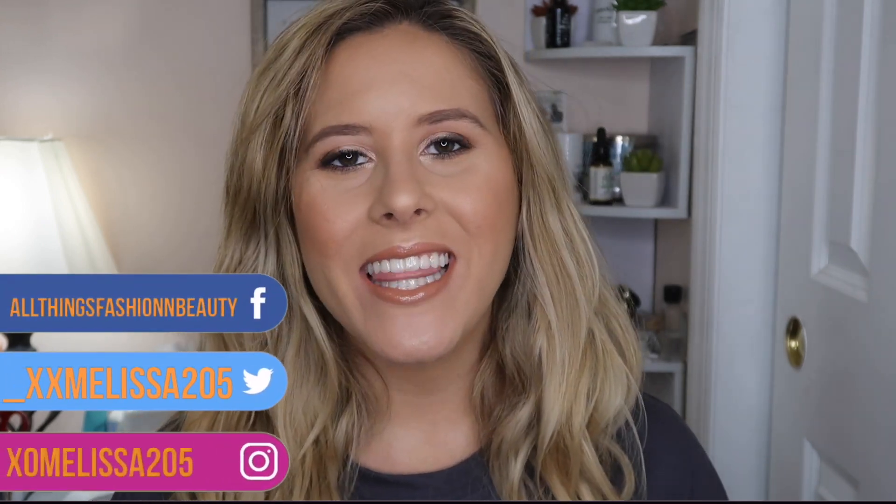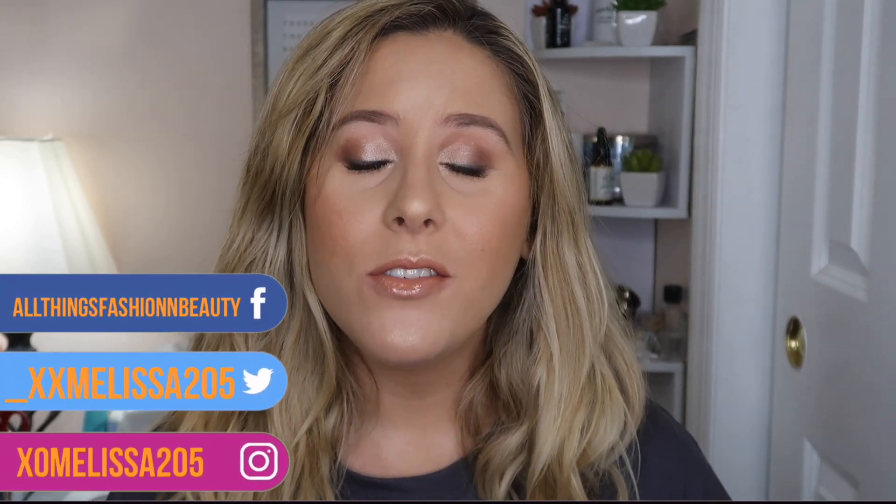Hey guys, welcome back to my channel! My name is Melissa for those of you who don't know. Today I'm going to be showing y'all what I got at the Sephora VIB sale. The sale is going on right now — I am a Rouge so I get 20% off. There are different tiers: Insider gets 10%, VIB gets 15%, and Rouge gets 20%.